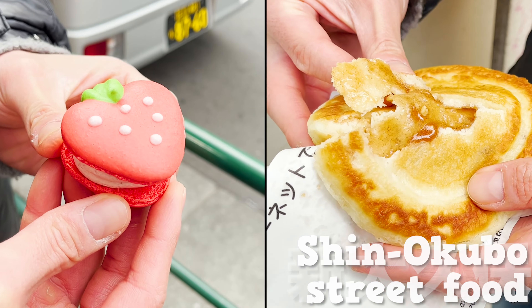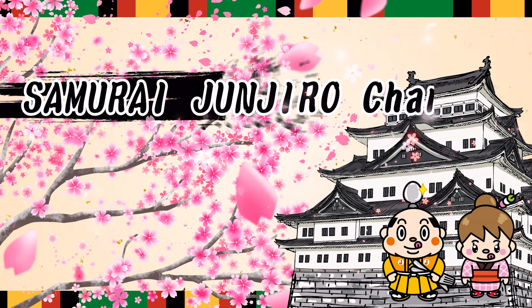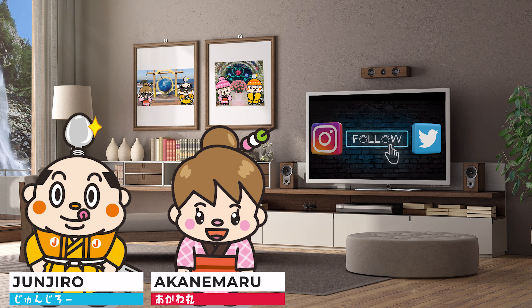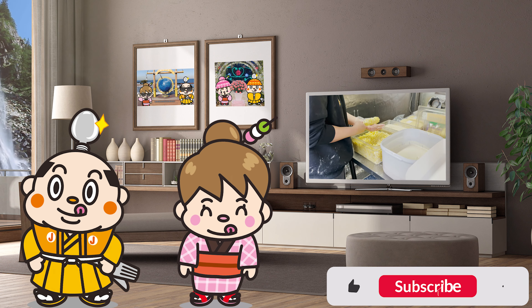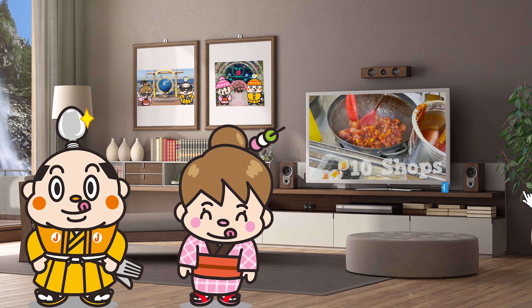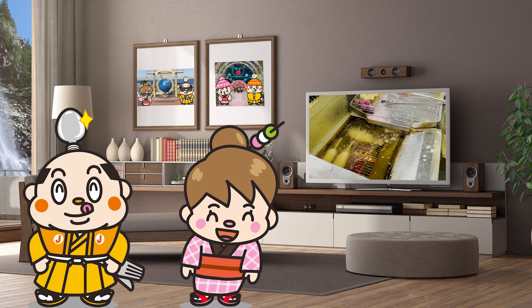Street food at Shin Okubo — 10 must-try foods. Welcome to the Samurai Junjiro Channel. Hi, I'm Akane Maru, born and raised in Japan. In today's video, we will explore Shin Okubo for street food. We'll share with you the recent trending food and dessert menus from 10 shops. Last to be announced is the top 3 of our favorite food, so stay with us to find out more. Now, let's get started!